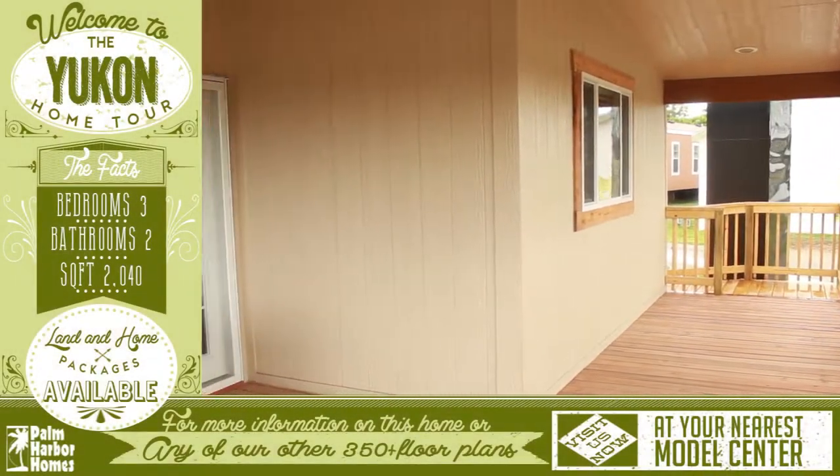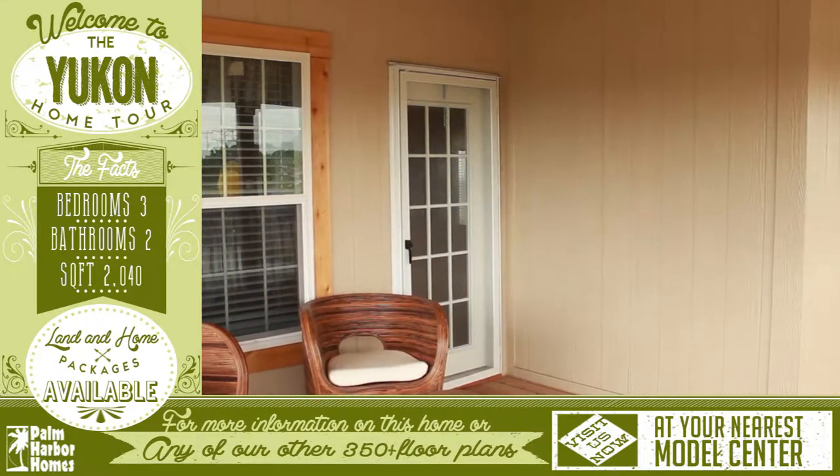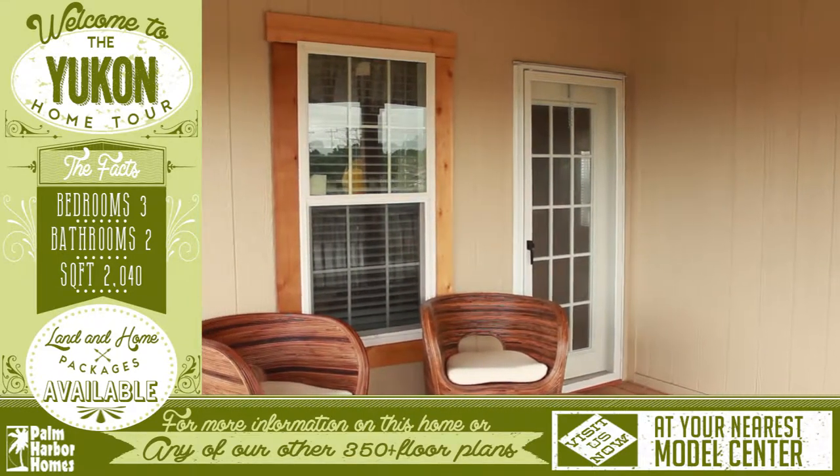Welcome to this wonderful virtual home tour for the Yukon. You are going to love this wrap-around front porch that stretches the entire width of the home.